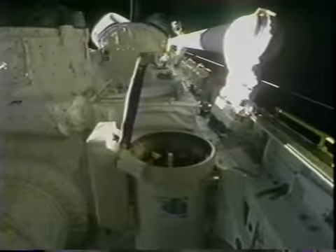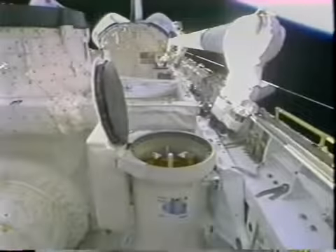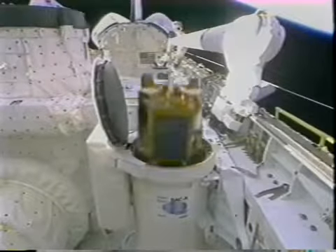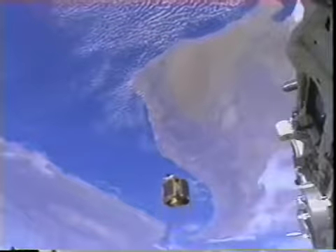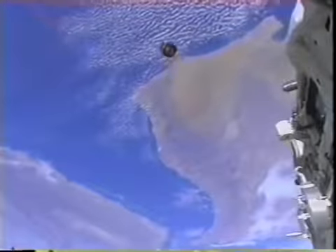That shows the empty payload bay — the mission wasn't over yet. We still had to deploy SAC-A, the first successfully launched Argentina-built satellite, which carries a number of small experiments and new technologies being proven from Argentina.